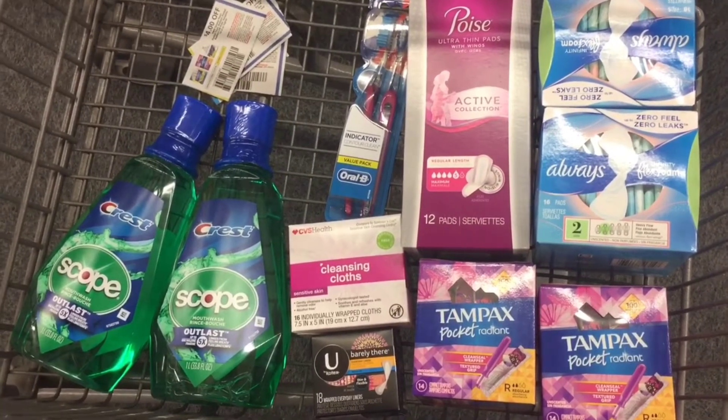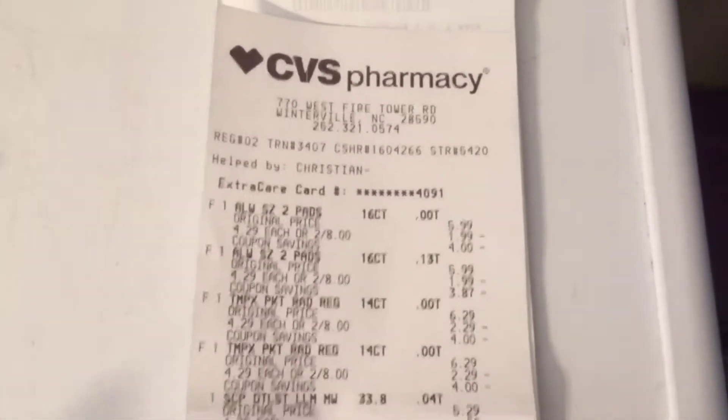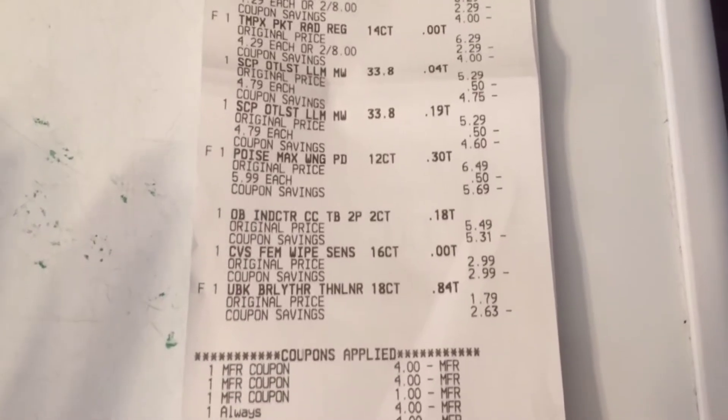Let's head to checkout. Okay y'all, so we're back home. Here is a copy of my receipt. This deal worked out awesome — you wouldn't believe how well it worked out. Here is all the stuff from my transaction.